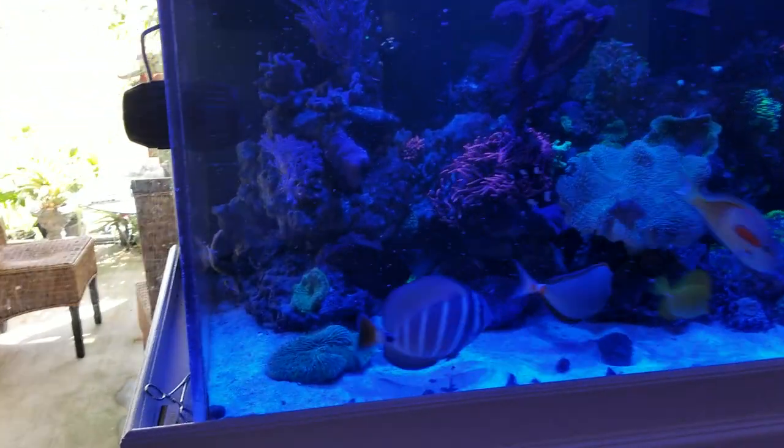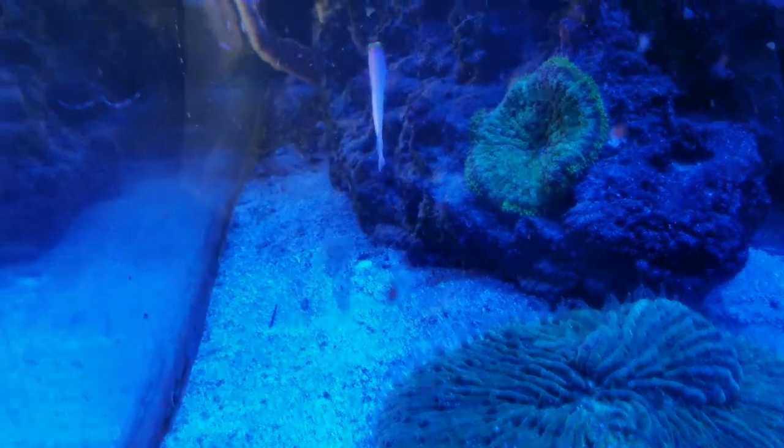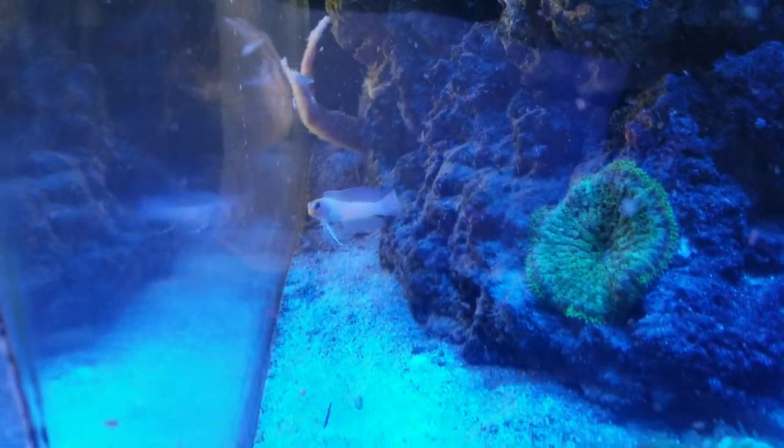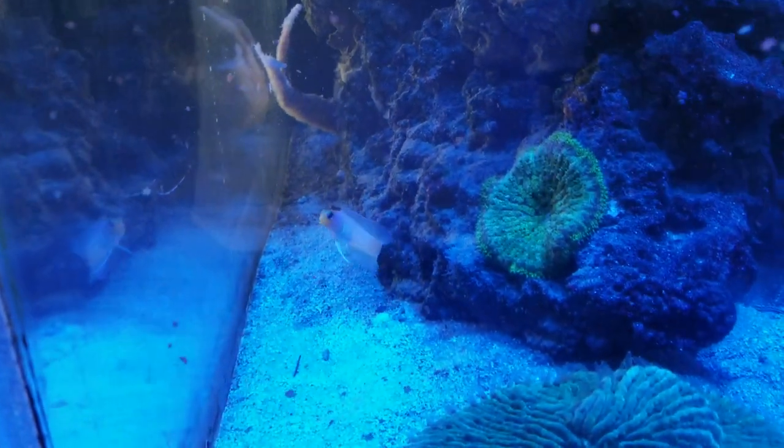I fed the fish on purpose just to show this goby right here in the corner. This goby only comes out when there's food in the area — if not, he stays all day hiding. It's a beautiful fish. He's getting more confidence and coming out farther. I've had him for like 3-4 months and he just hides in the hole all day. Kind of cool.